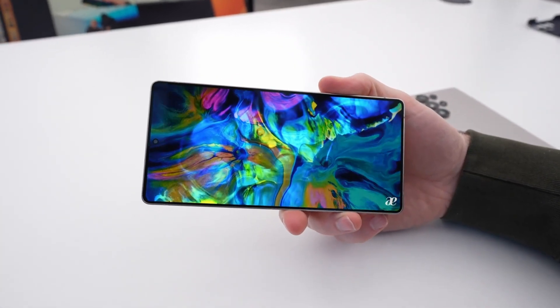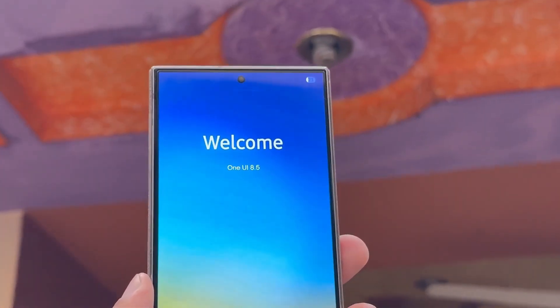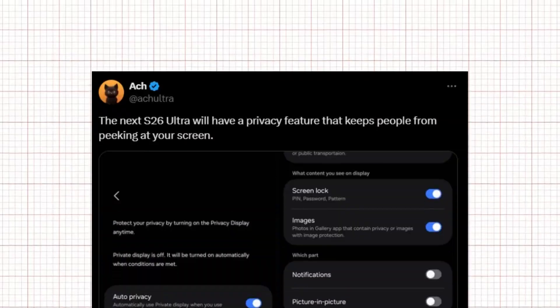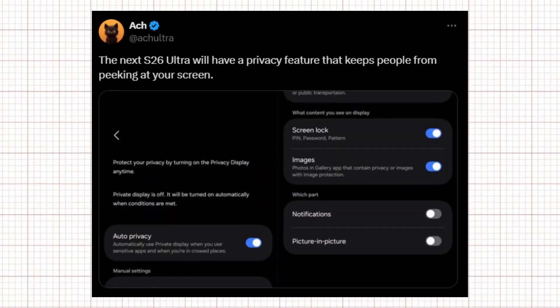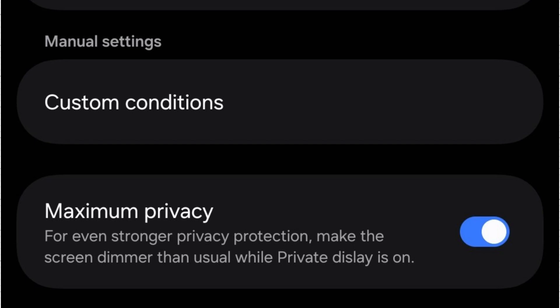Instead of depending on third-party screen protectors or bulky add-ons, Samsung appears to be building privacy protection straight into the phone's hardware and software. A recent leak from One UI 8.5, shared by Anachultra on X, offers the first clear preview of how this feature will function. It's essentially a full system of settings designed to keep private content out of sight from anyone nearby.